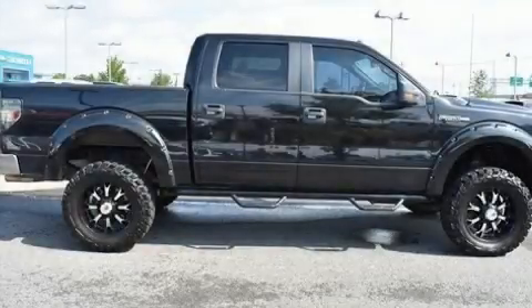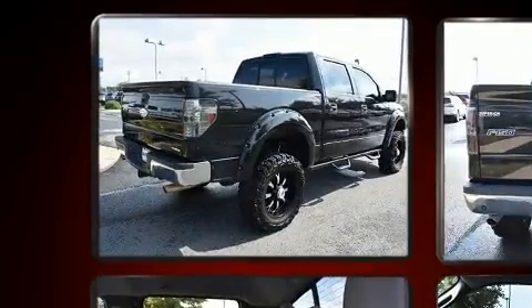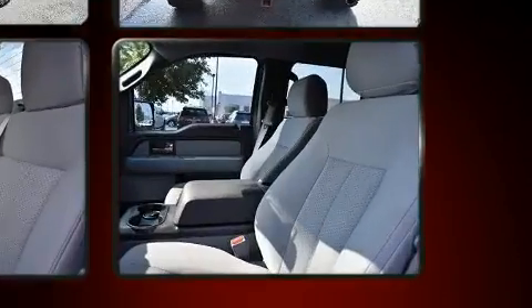The 2012 Ford F-150. A 5-liter V8 engine pairs with a sophisticated 6-speed automatic transmission, providing a spirited yet composed ride and drive. Four-wheel drive allows you to go places you've only imagined.